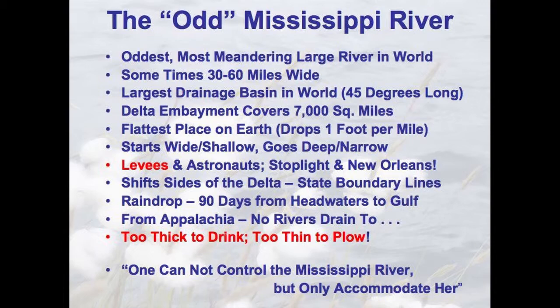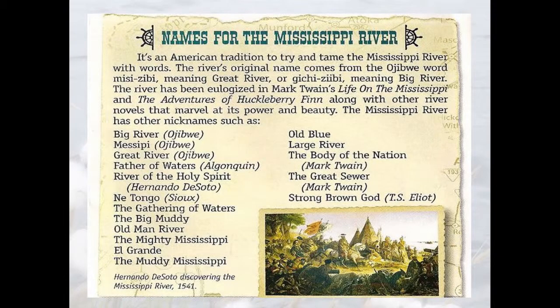The Mississippi is the oddest, most meandering large river in the world. It drops one foot in elevation per mile as you go from Cairo down to New Orleans. Back in 1927 we had a big flood. Congress created the Flood Control Act in 1928, starting the largest project in the history of the Corps of Engineers. It's so big that when astronauts are descending on earth, the first man-made structure they recognize is the Great Wall of China — and the second most visible structure is the levee system of the Mississippi River: 300 feet wide, 40 feet tall, about 200-300 miles long. You can't control the Mississippi River, only accommodate her. If a raindrop falls in Lake Itasca, it takes 90 days to reach the Gulf of Mexico. Some names: the Gathering of Waters, Big Muddy, Old Man River, Mighty Mississippi. Mark Twain called it the Great Sewer.